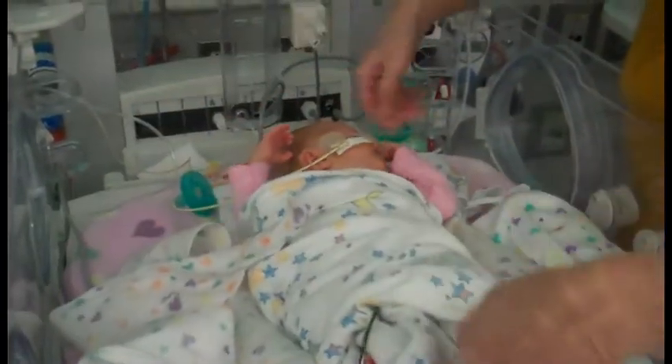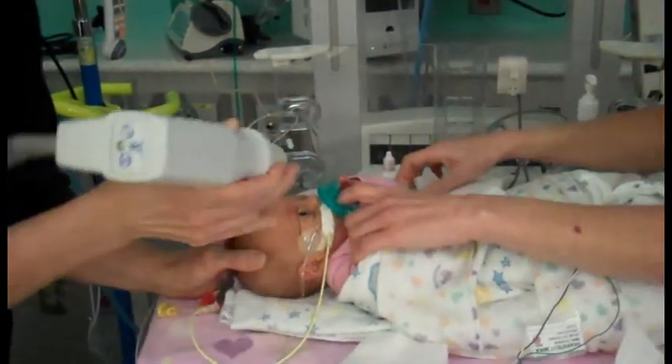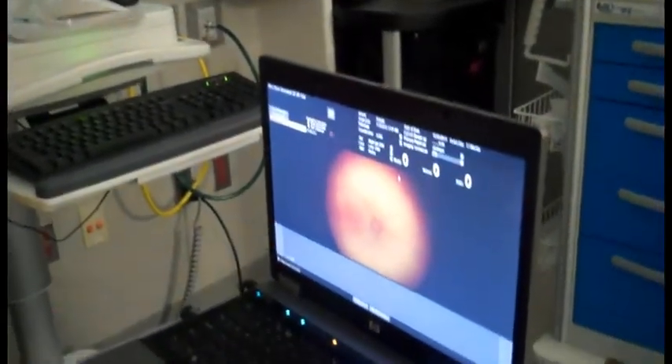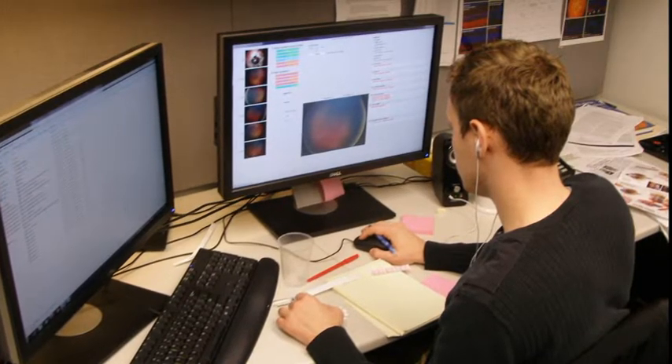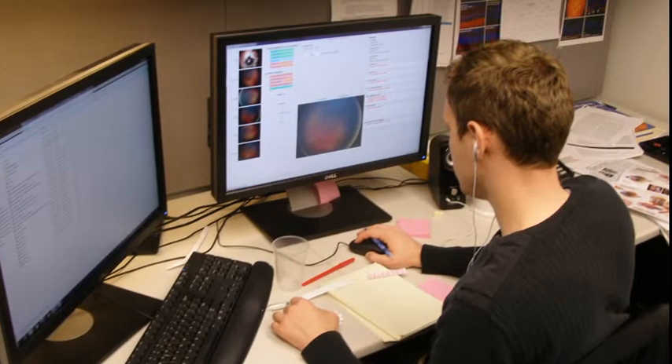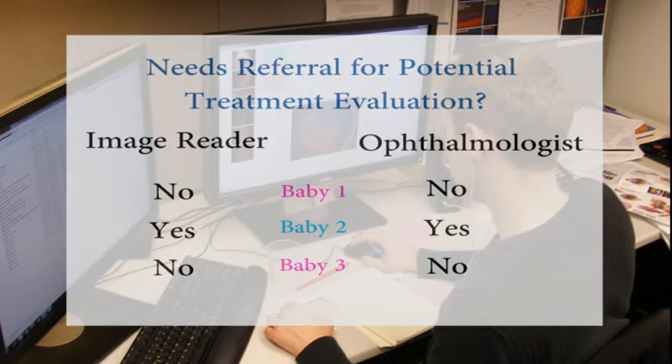The study took place during the usual care of more than 1,200 premature infants at 13 clinical centers. Whenever an ophthalmologist examined one of the babies, another staff member used a special camera to take pictures of the baby's retinas. Image readers at the University of Pennsylvania trained to identify ROP then judged which infants had signs of the disease. The investigators compared those conclusions to the conclusions made by the ophthalmologists, finding very good likelihood of agreement between the diagnostic examination by the doctor and the gradings from the trained readers.